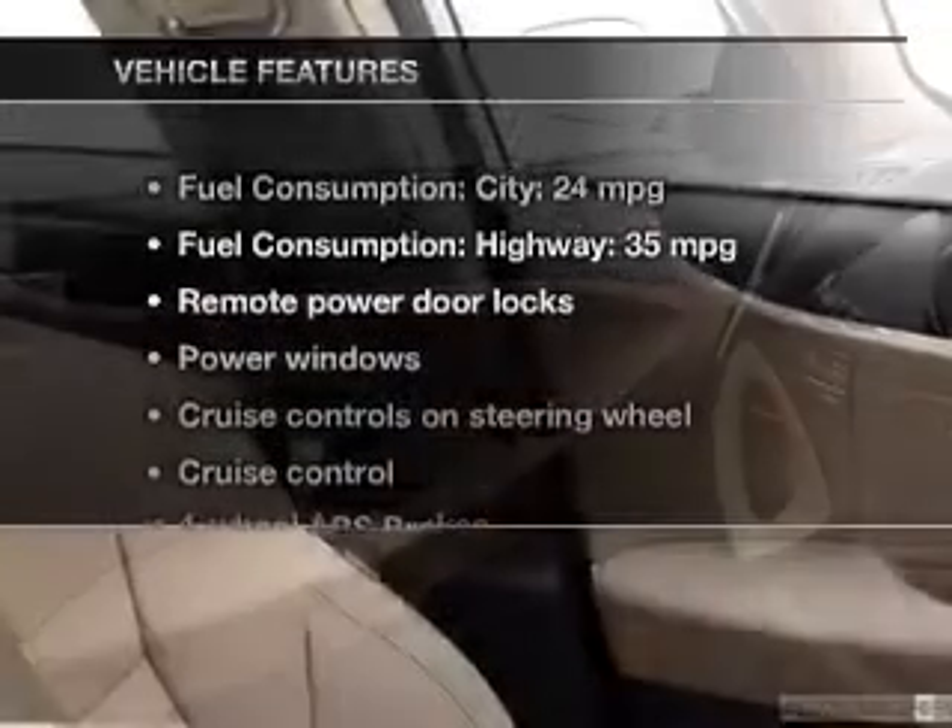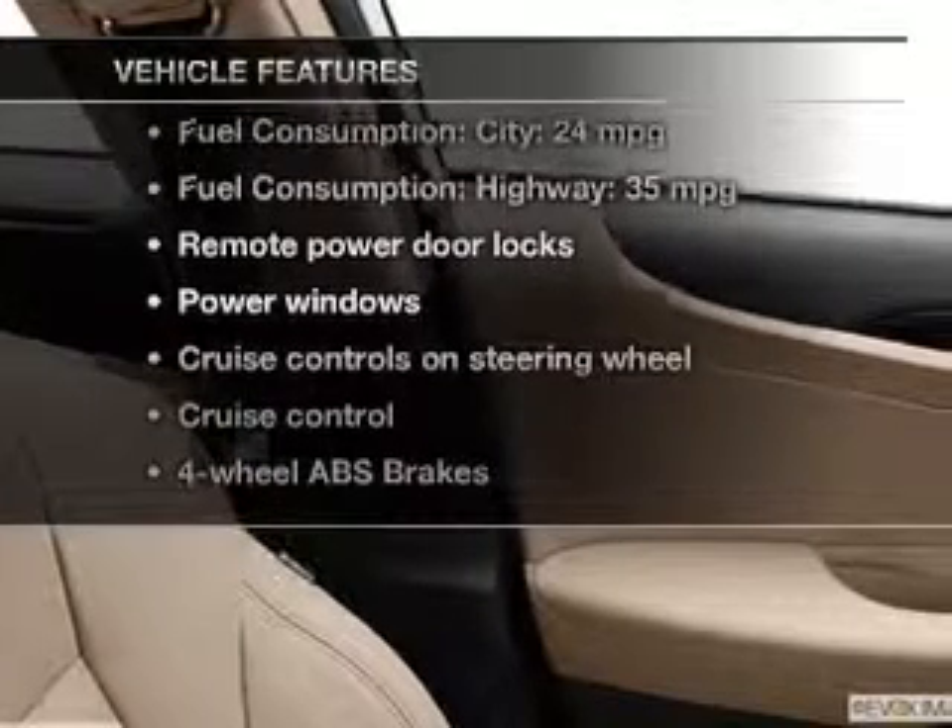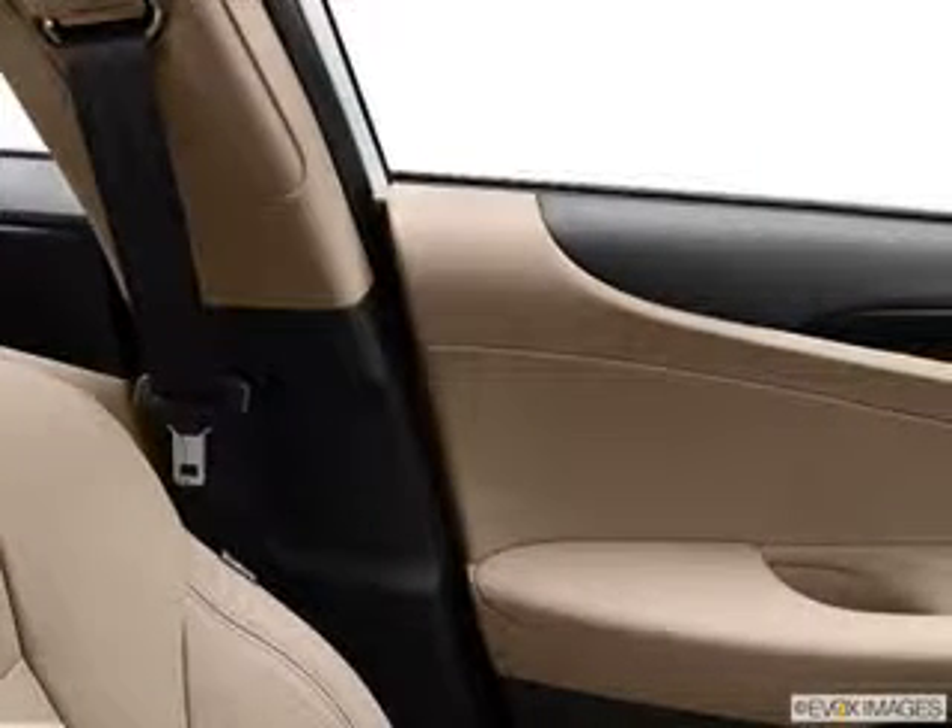And with these notable features, you won't want to miss out on the opportunity to own this amazing ride. Power door locks, power windows, cruise control, Bluetooth wireless, an AM FM stereo with a CD player, and power mirrors.